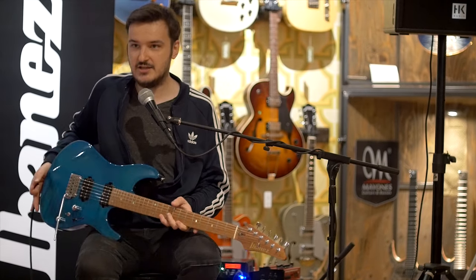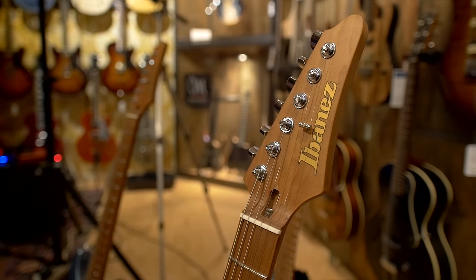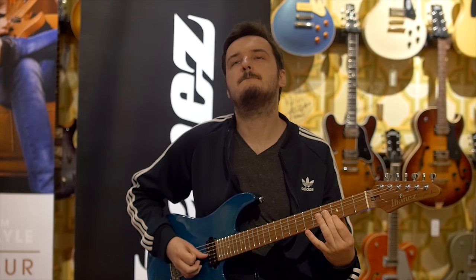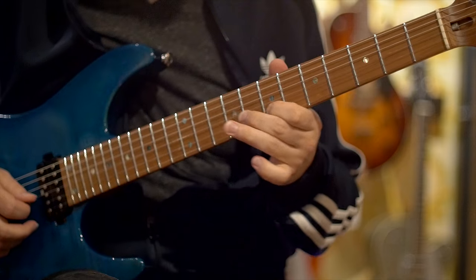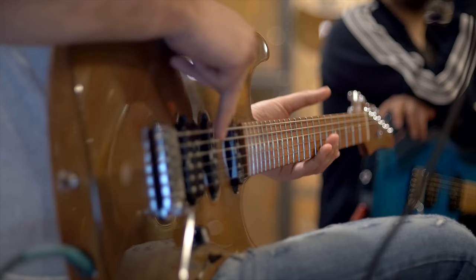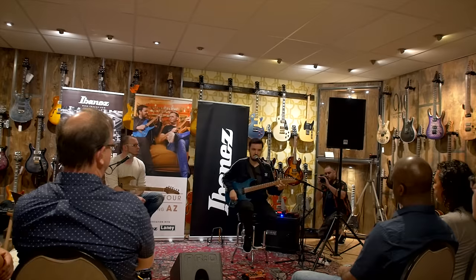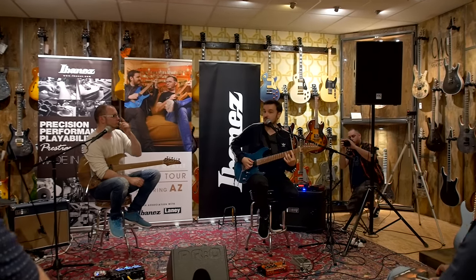This blue one is my signature guitar, the Ibanez MM1, which is a little spawn of the AZ series that I helped co-develop. It has a roasted maple neck which, no matter what the climate is, stays rock solid at all times. You've got stainless steel frets, locking tuners, high-end Gotoh tuners, and specially designed Seymour Duncan Hyperion pickups which only go in this guitar and no other. High-end Gotoh bridge, unique to these guitars, with titanium saddles and a steel block.